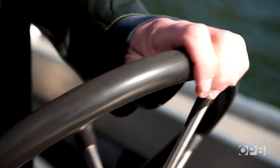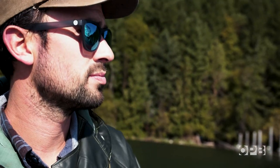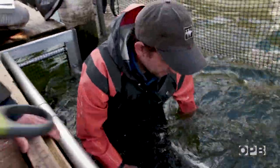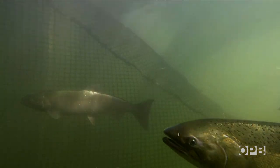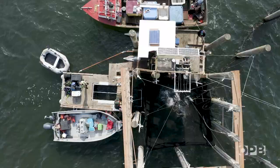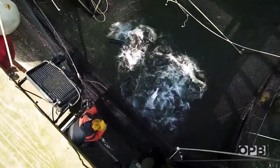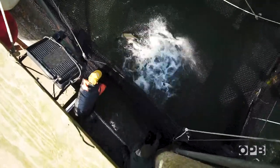For biologist Adrian Tuohy, hatchery fish pose a triple threat to the wild salmon and steelhead he's trying to save. They compete for food and habitat, and they can water down the gene pool if they interbreed. Then there's the risk that fishermen will accidentally kill wild salmon while trying to catch hatchery fish. With a fish trap, that's much less of a risk because research so far shows nearly 100% of the wild fish released from the trap survive.